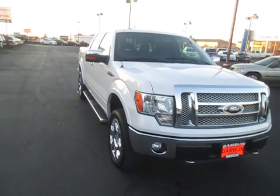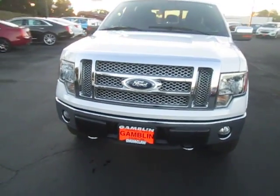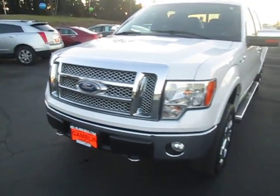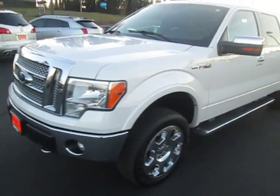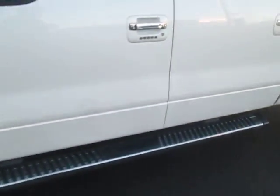Hey there folks, down here at Campbell Motors. Today we're showing off a 2011 F-150. It's a crew cab Lariat edition with nice chrome wheels and chrome running boards.